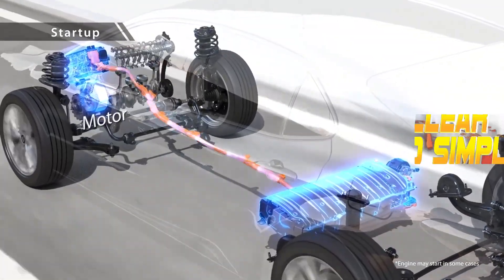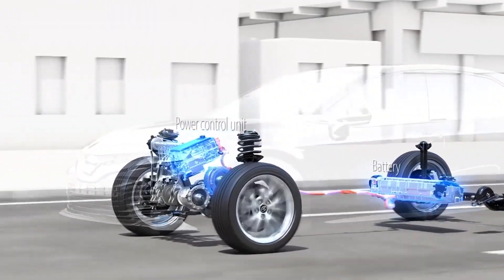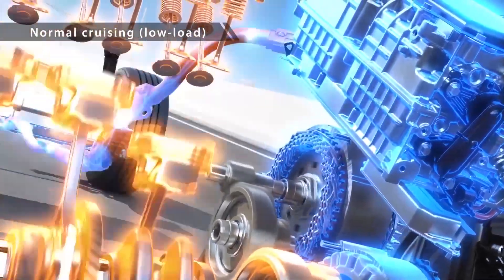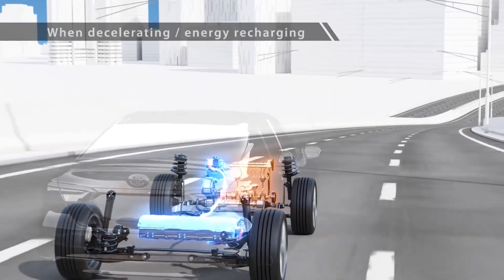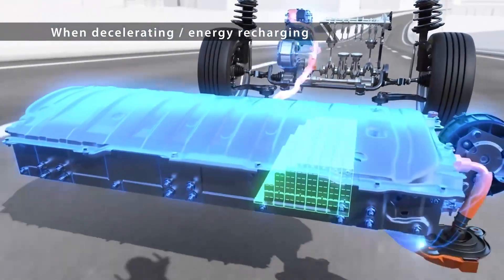The system works by using the electric motor to assist the gasoline engine during acceleration, allowing the vehicle to operate more efficiently by reducing the load on the engine. The electric motor also acts as a generator, capturing energy during braking and deceleration to recharge the vehicle's battery, converting kinetic energy into electricity that can be stored for later use.